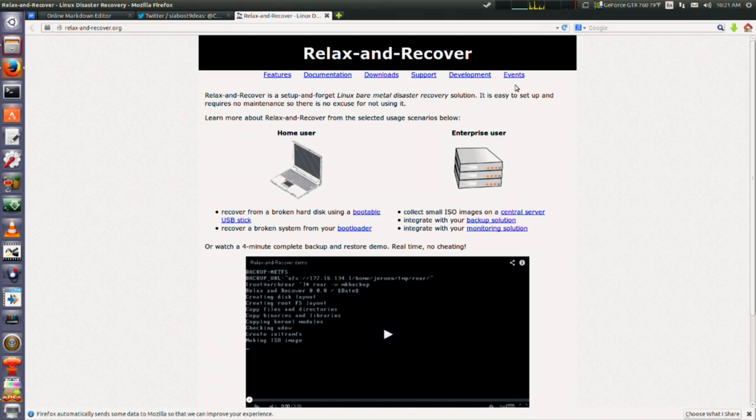The project I want to point folks over to this week is called Relax and Recover at relax-and-recover.org. Relax and Recover is a setup-and-forget-it Linux bare metal disaster recovery solution — easy to set up, requires no maintenance. As the author puts it, there's no excuse not to use it.